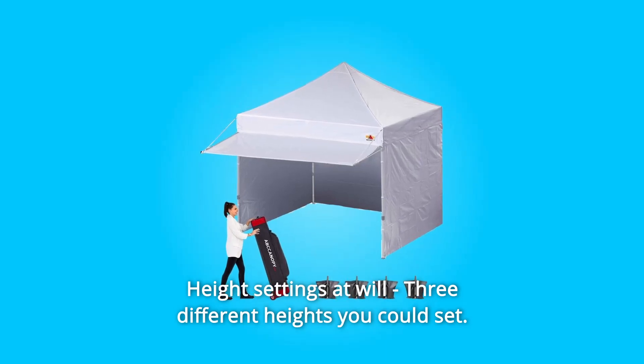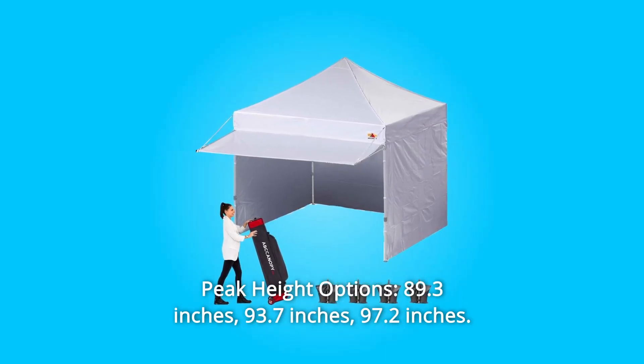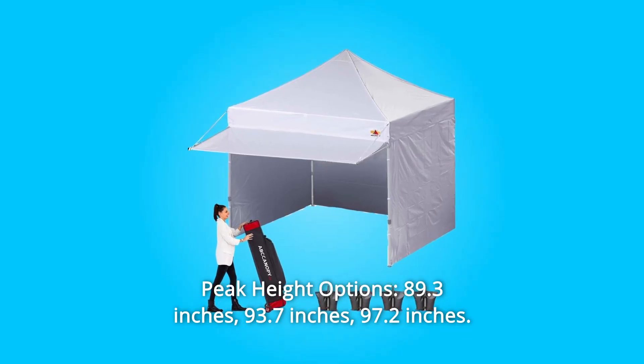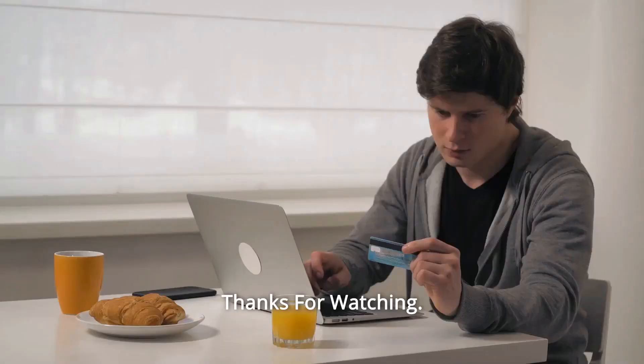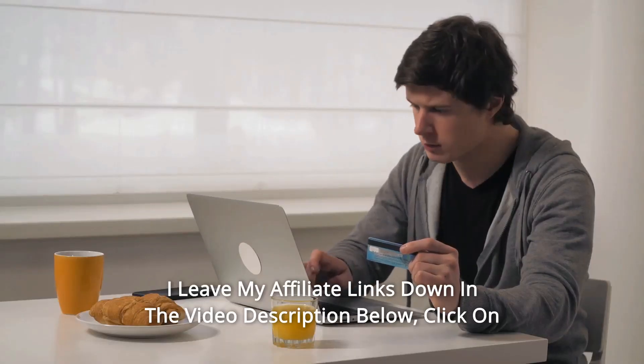Height settings at will — three different heights you can set. Peak height options: 89.3 inches, 93.7 inches, and 97.2 inches.